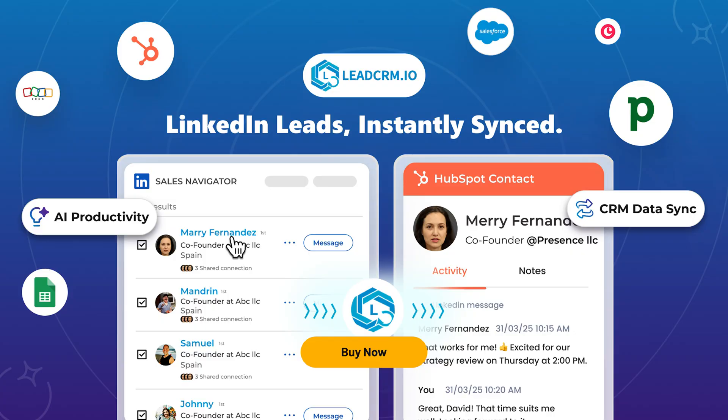So instead of bouncing between LinkedIn, a CRM, enrichment tools, and AI writers, let LeadCRM put it all under one roof. It's like if LinkedIn, HubSpot, and ChatGPT teamed up to save you hours a day and finally played nice together. If you're ready to simplify your sales stack and spend less time managing tools and more time closing deals, then click buy now to grab LeadCRM today.